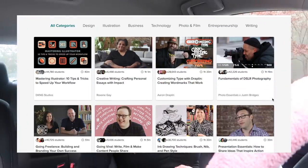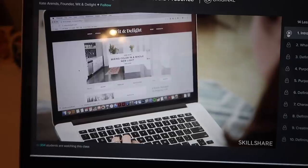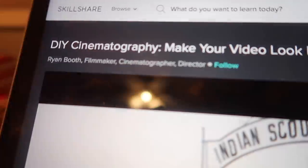On Skillshare you can get a premium membership that allows you to have all access to every class. You can choose whatever class fits your interest best. My personal favorite classes on Skillshare are the ones that help me to build my social media presence and also to help me become a better filmer and editor. So those are the ones that I have been watching. Skillshare is the perfect place to keep you constantly learning whether it's just for curiosity, your creative skills, or your career.